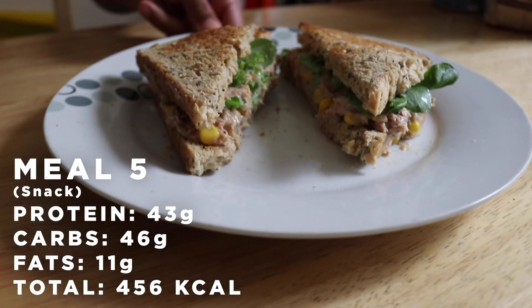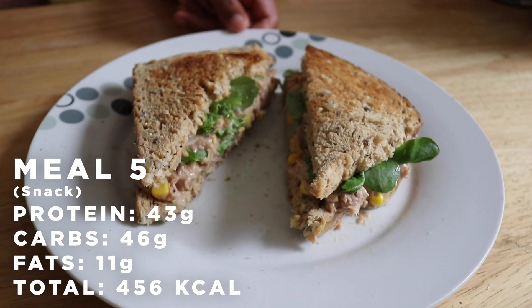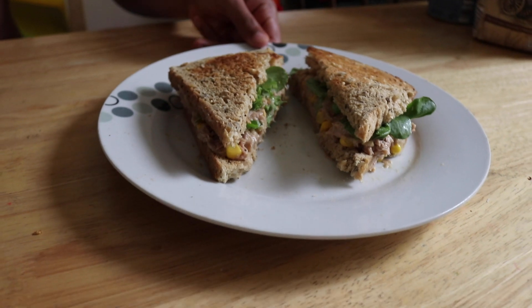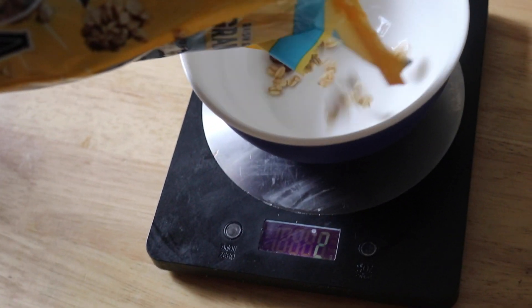This is a snack you can have during the day whenever you want: tuna salad. Mix the tuna with light mayonnaise, add a mixed salad, and put it on two slices of seeded bread. This is your snack for the day — you can pack it and eat it on the go.